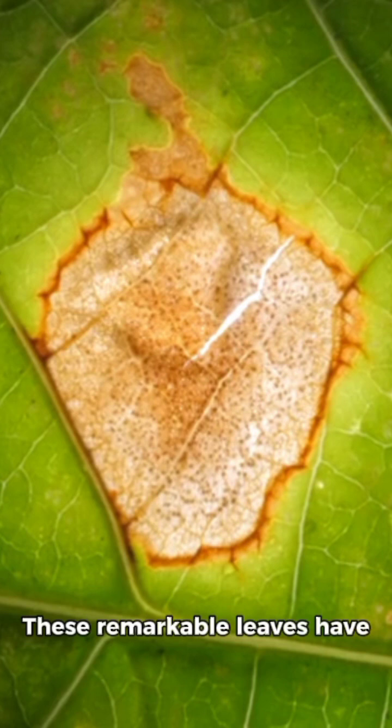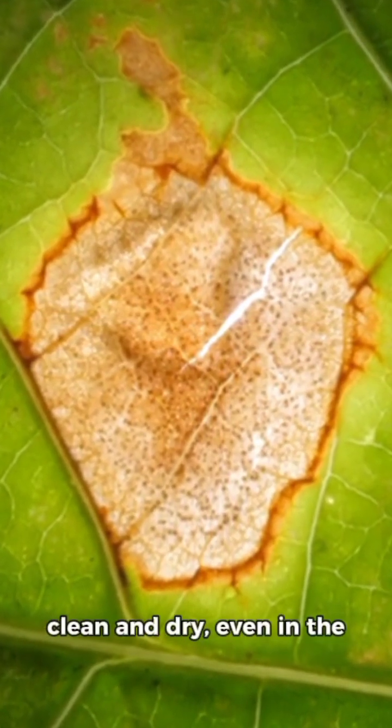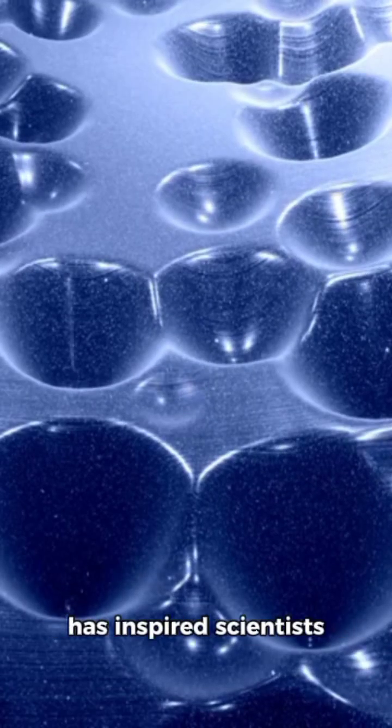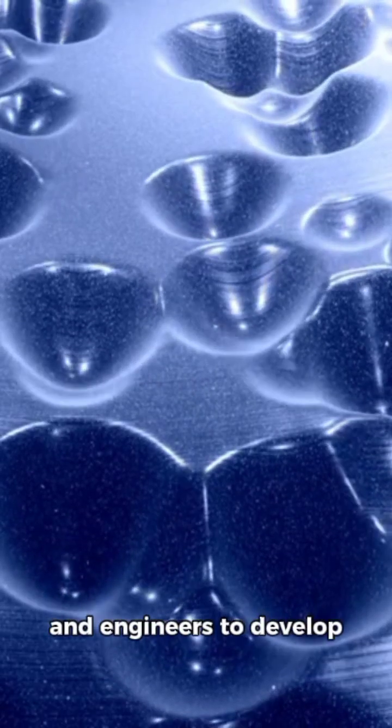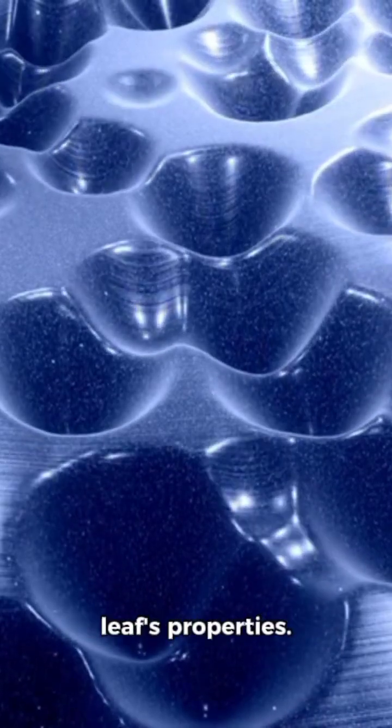These remarkable leaves have a unique surface structure that allows them to stay clean and dry, even in the messiest of environments. This natural phenomenon has inspired scientists and engineers to develop water repellent coatings that mimic the lotus leaf's properties.